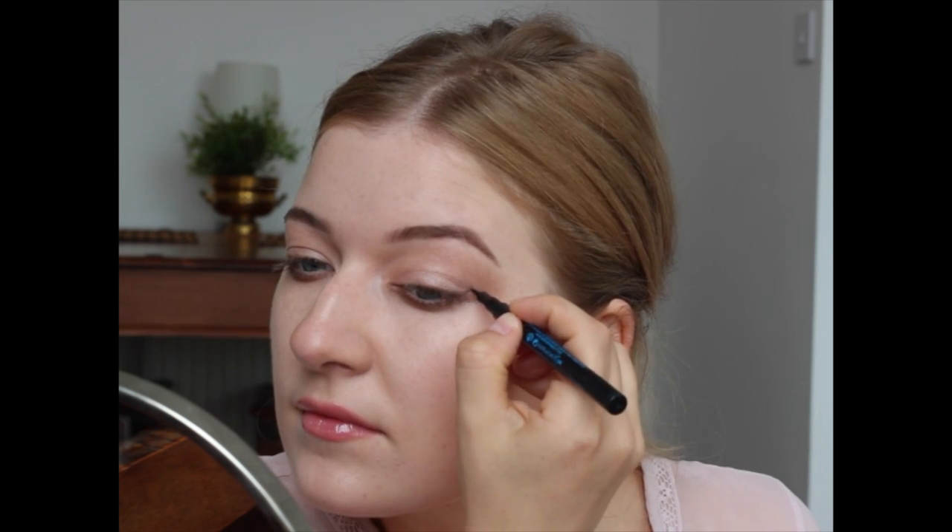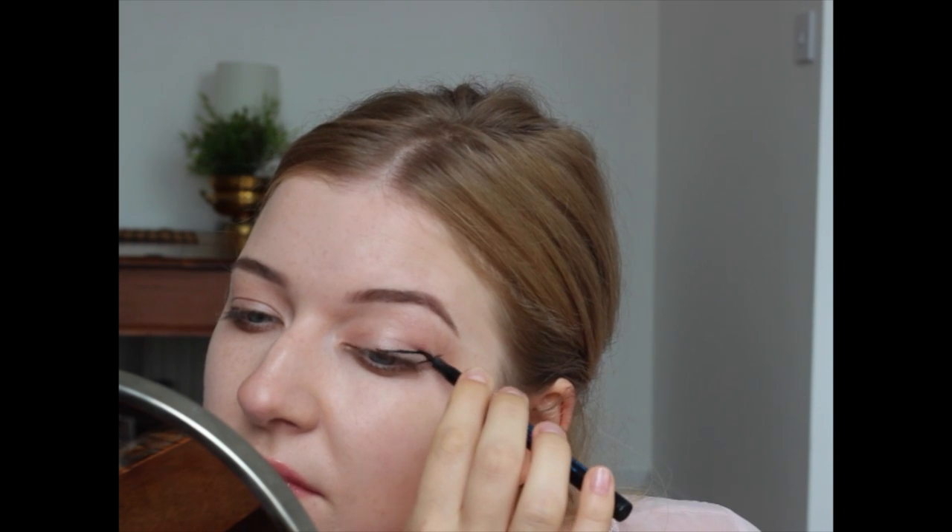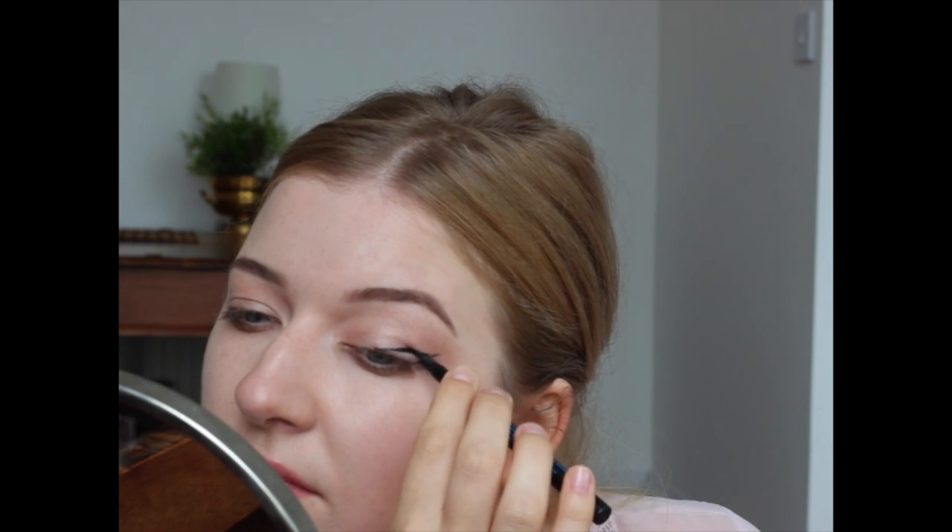Here's a little trick: apply some black pencil on the top waterline — that will make your eyelashes look thicker. Then we proceed to apply our eyeliner. For this look I am doing a traditional cat eye, which means enhancing the almond shape of my eyes to make them look longer and my eyelashes look thicker.